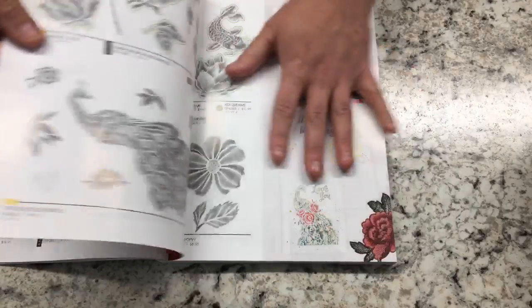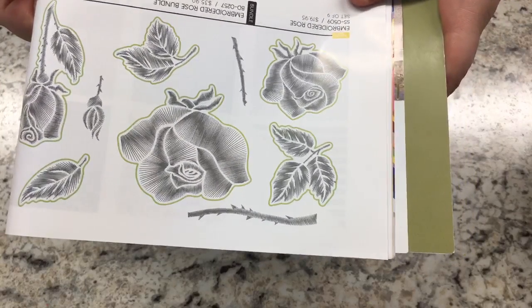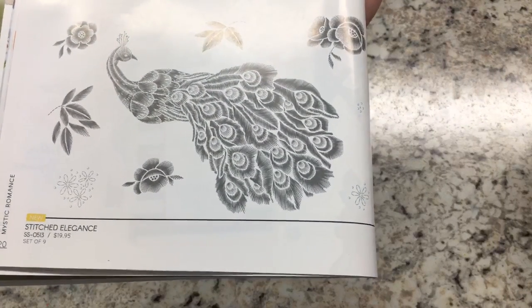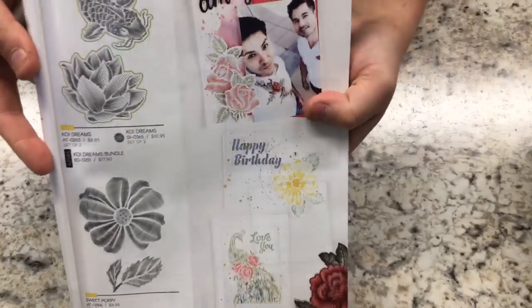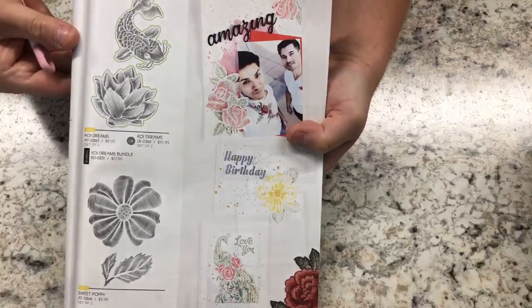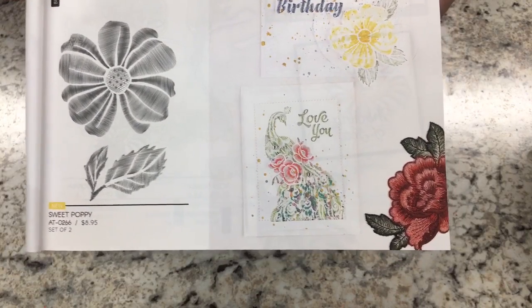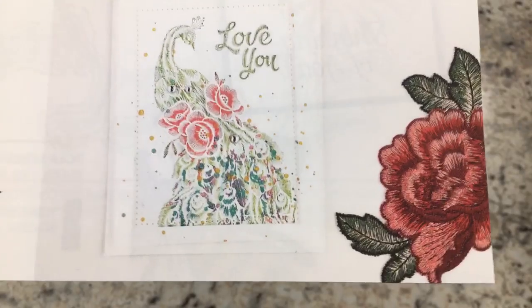I'm super excited about this koi set — you have a koi with water lilies. And look at this flower set: sweet poppy leaf. Here's an example of what someone made with it. Absolutely amazing — I am obsessed with this set. Usually when sets come out I'm not in love with the entire thing, but this is an exception. Look at this one: a tiger, a branch, a feather. Over here there's a swan.